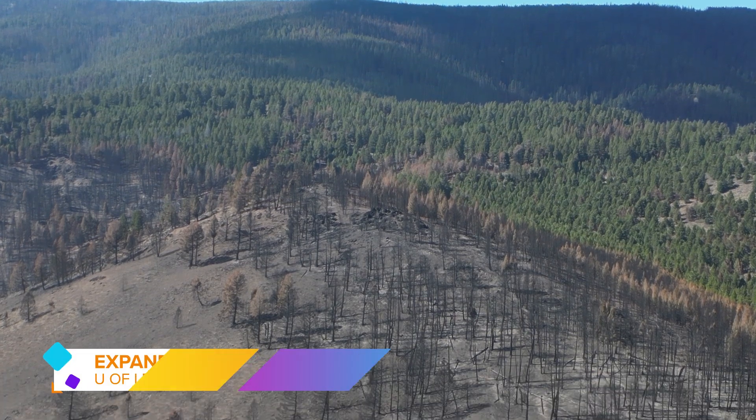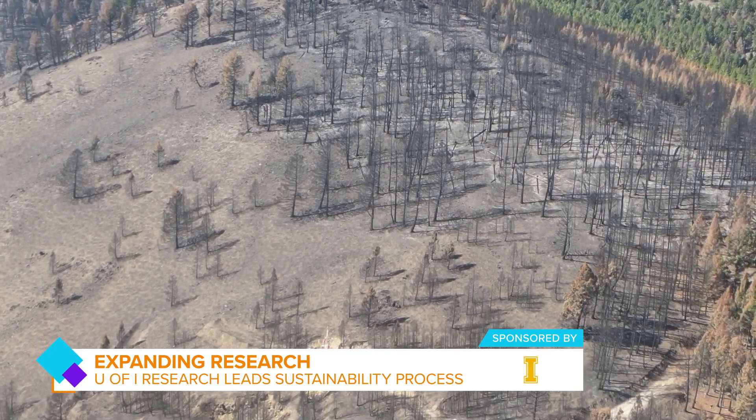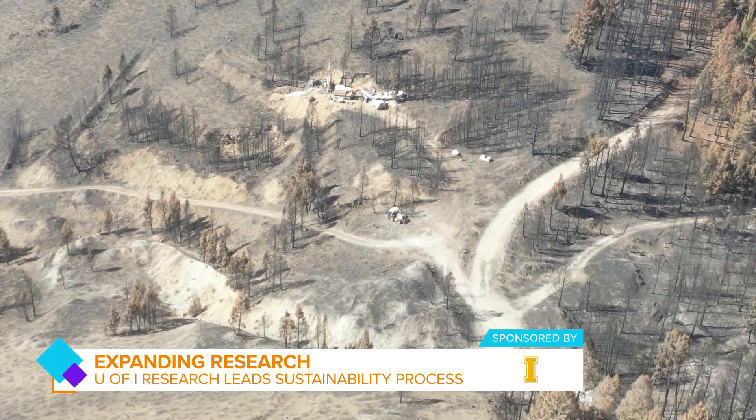What's next when it comes to research? Ongoing research aims to improve the efficiency and cost-effectiveness of these sustainable extraction methods. Collaboration with Idaho companies, National Labs, Idaho Geological Survey, as well as larger companies like General Electric are pursued to identify areas for sampling, extraction, and to understand the broader supply chain implications.